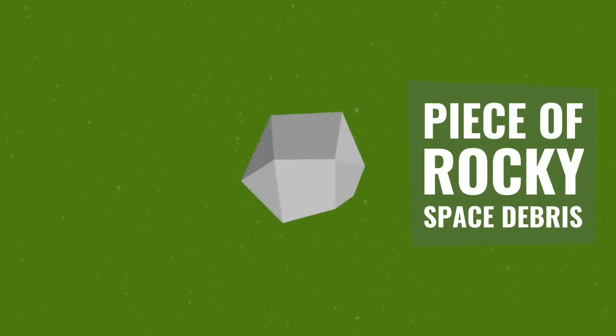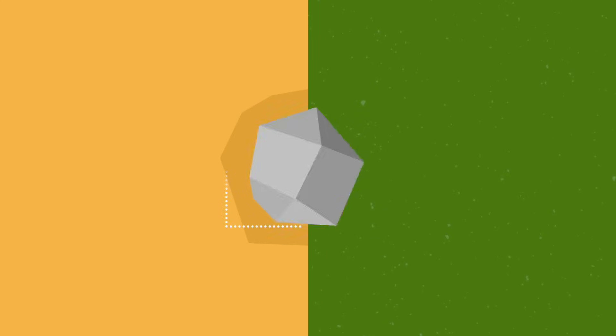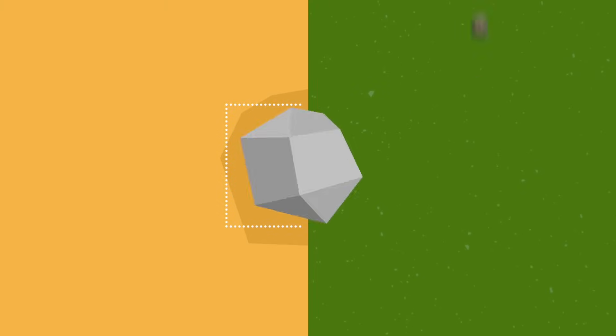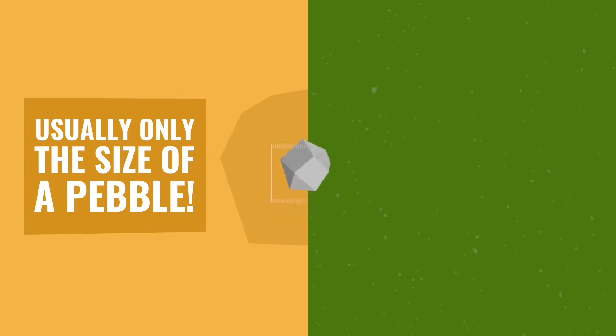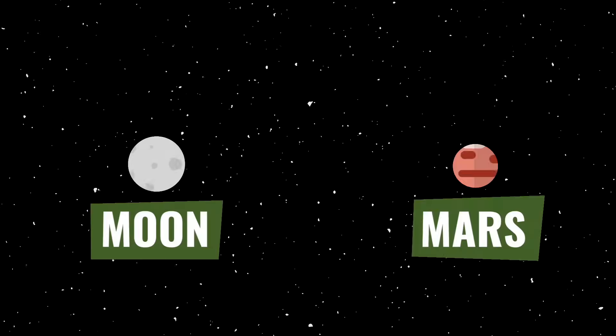Then we have meteoroids. Meteoroids are just pieces of rocky space debris floating around the solar system. Technically, meteoroids are larger than a grain of dust, but smaller than an asteroid. However, most meteoroids are usually only the size of a pebble. Most meteoroids also come from the asteroid belt, but some do come from our Moon or even Mars.